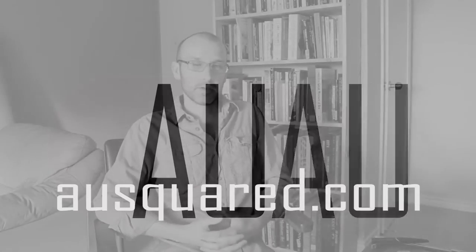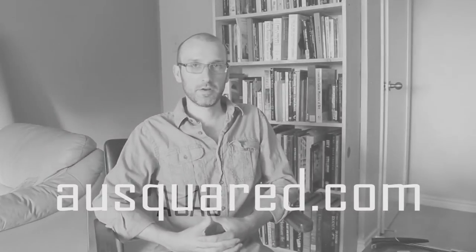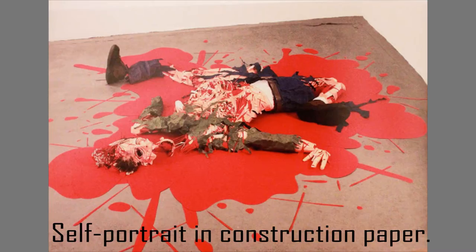Hey, this is Mead with AUSquared.com and I'm back again for another 3-Minute Art History. Today we're going to talk about Tom Friedman. He is one of my absolute favorite artists and I found him very useful to study when I was in school.